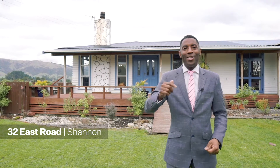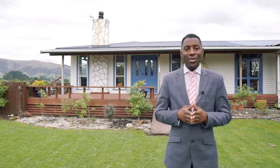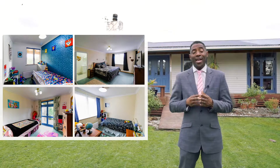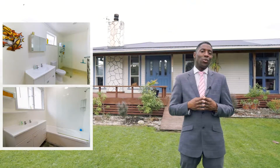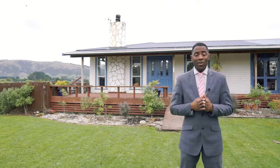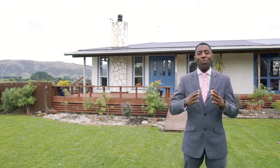Are you looking for a family home with lots of space and lots of storage? Well, look no further, have I got a treat for you. This is 32 East Road in Shannon. This welcoming property has open plan living with a combined kitchen and dining area. It also has four bedrooms, two bathrooms with one being an en suite, a studio room, a large rumpus room with two car garaging and a double carport.